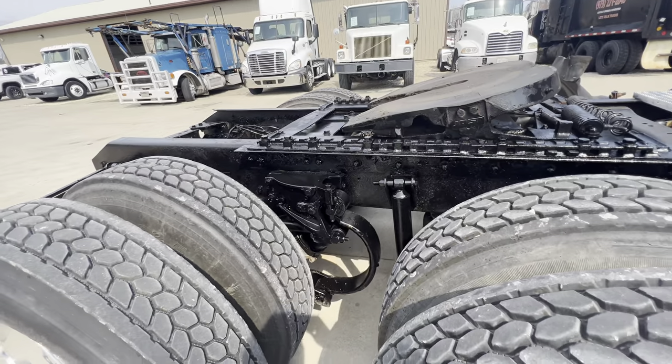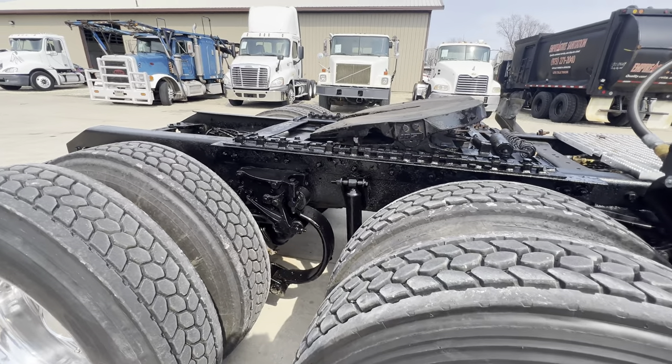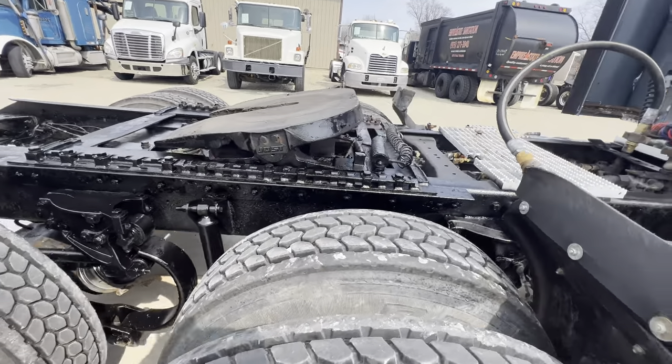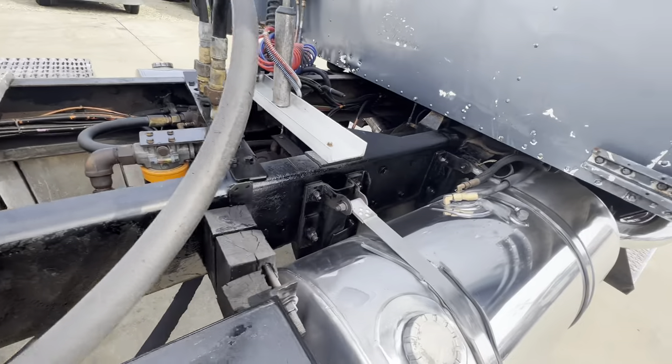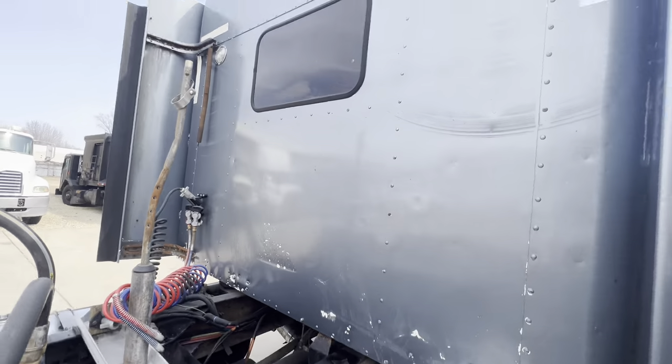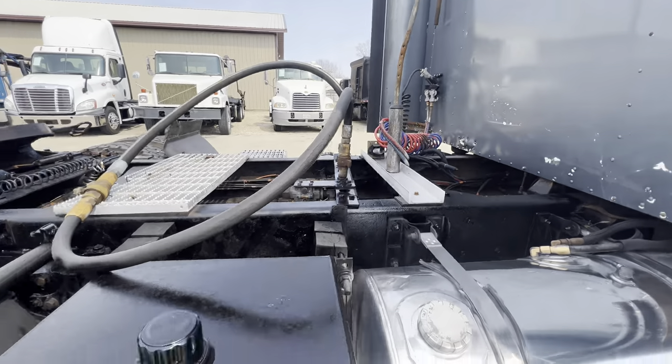Look at that heavy duty suspension — I've never seen that little curl. And this is perfect: it comes with a wet kit.